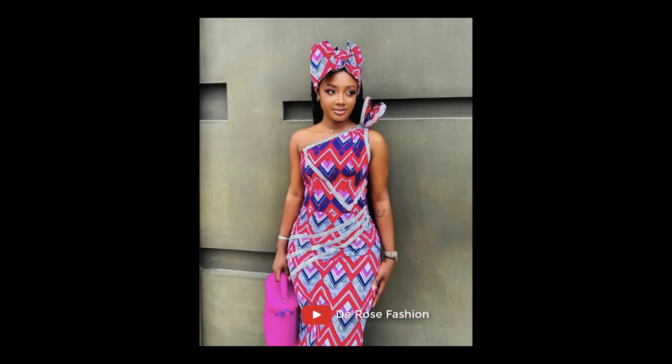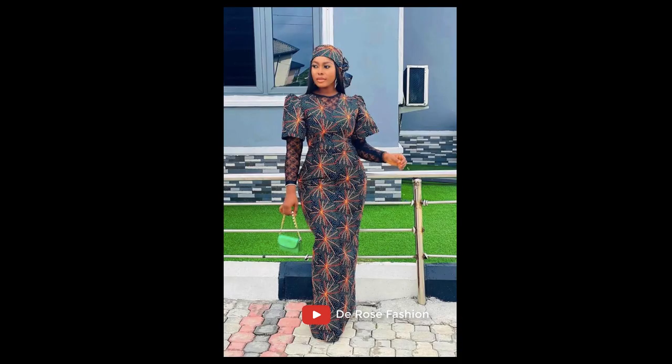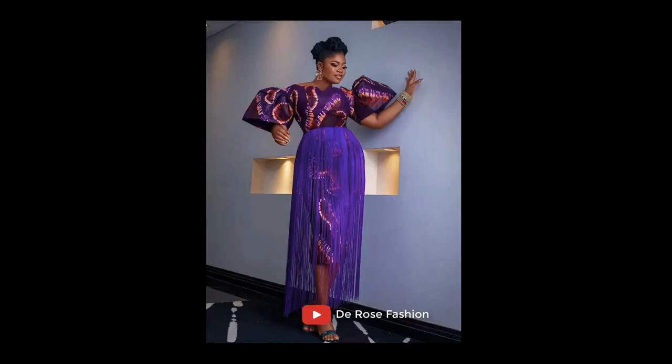We say thank you to all our subscribers, those of you who have stuck to this channel and those who are subscribing — thank you, and God bless you. Once again, we welcome you to the Rose Fashion Style, and here today we are going to be showing you some beautiful styles.